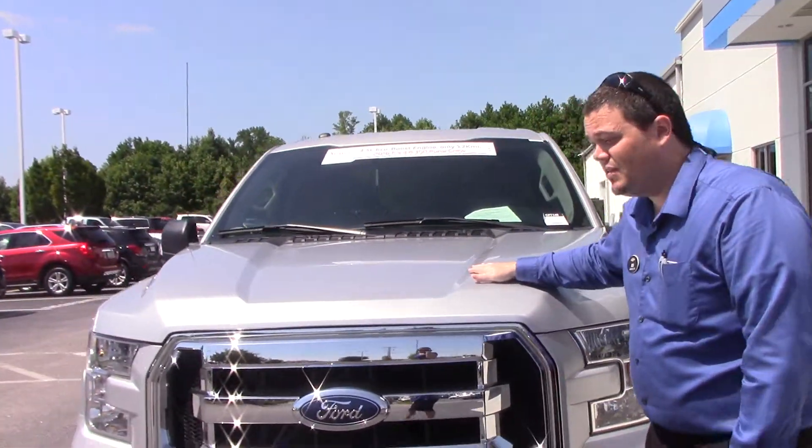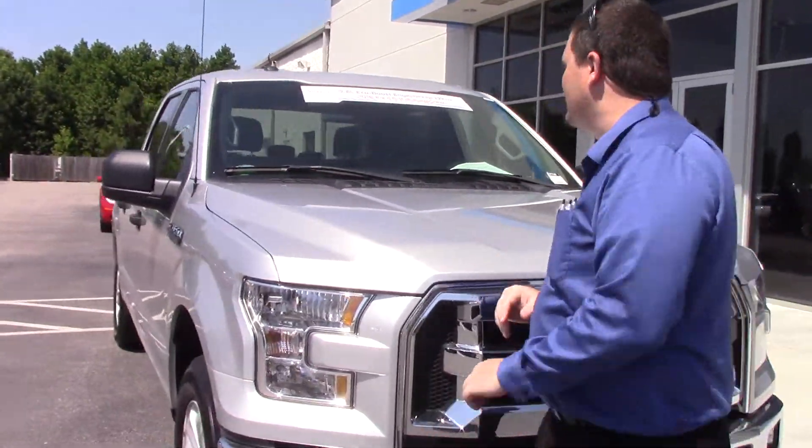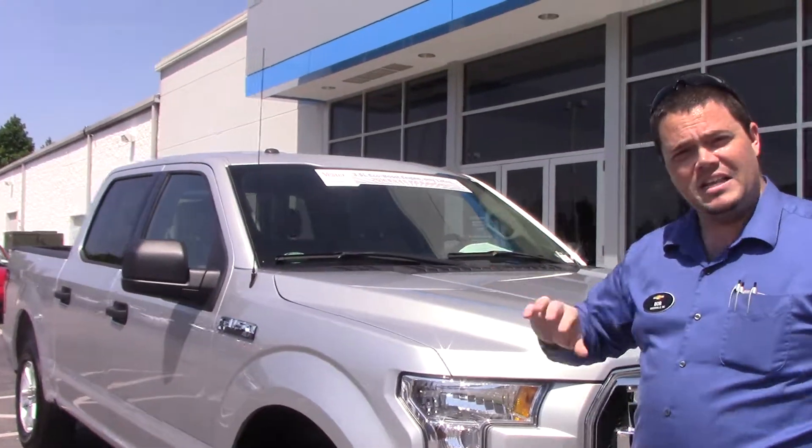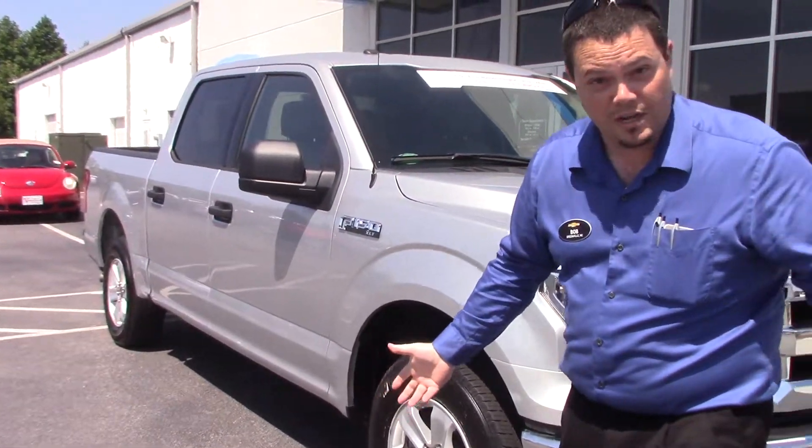The fantastic thing about this vehicle is it gets 25 miles a gallon on the highway — wow, for a truck. It is a XLT, and what that means is you're going to have a lot of bells and whistles in it.